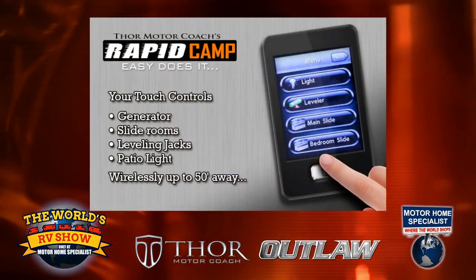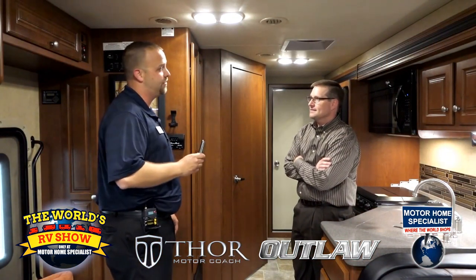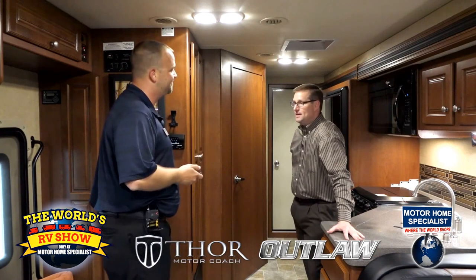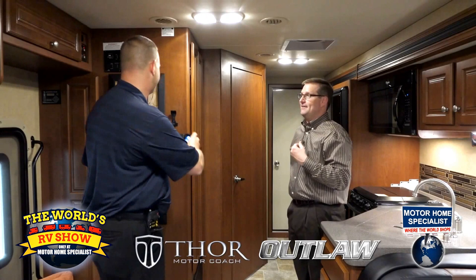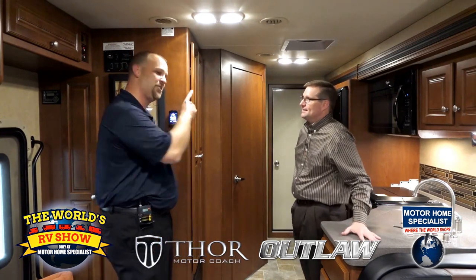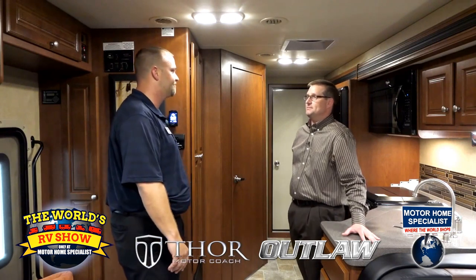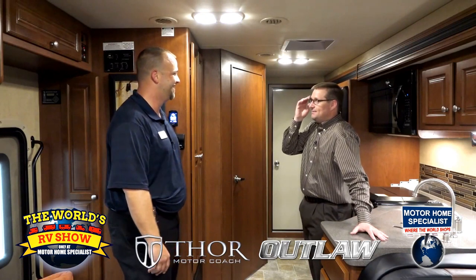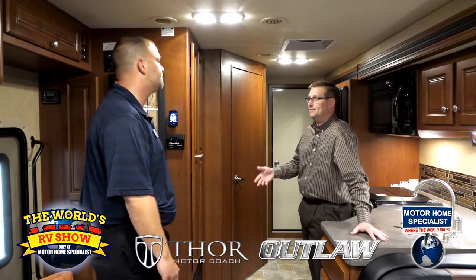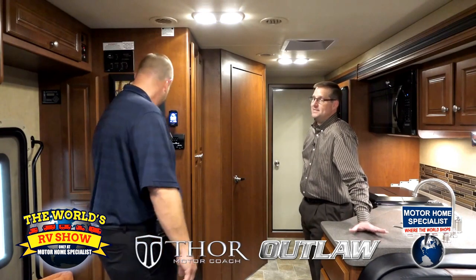This little thing right here is what we call our Rapid Camp remote — probably the coolest thing we've ever added to a lot of our product lines, including the Outlaw lineup. With this remote, you can run your jacks down, run your slides in and out, turn your lights on and off, run your awning in and out — you can basically sit out there in your lawn chair and set up your motorhome all by remote. That's really cool for practical reasons too — you can walk outside and watch your slides come out and make sure there are no obstacles in the way. For leveling jacks, you can look underneath to make sure you're not about to stick one into mud or stones, and actually inspect the coach while operating everything.